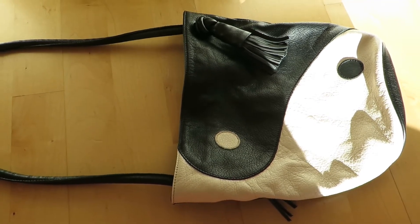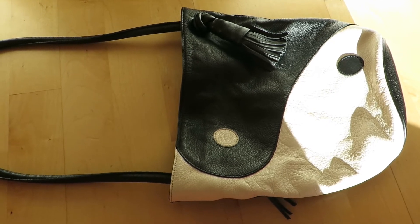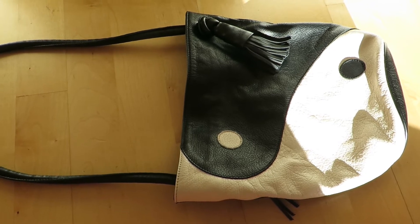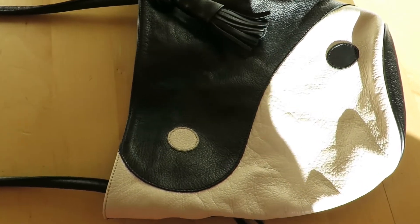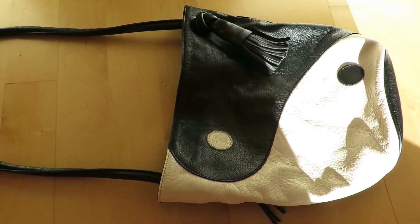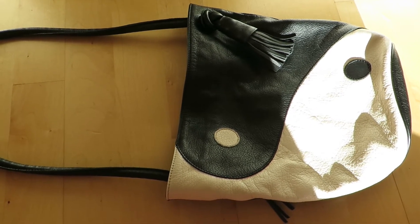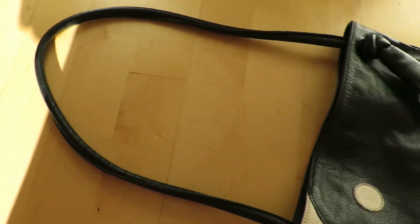I wanted to do this review because I think this beauty deserved to have its own review. It served me well. I got this beauty two years ago and I think it was worth every penny spent on it. So let's get into it.